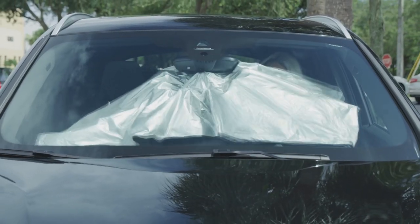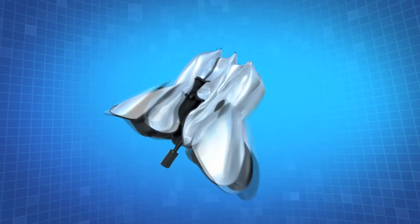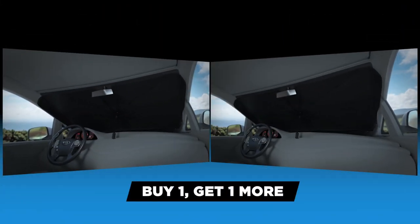Stop turning your AC to the max. Call Global Shop Direct or go online now and get Brella Shade for the low price on your screen. But wait — order right now and we'll double the offer.